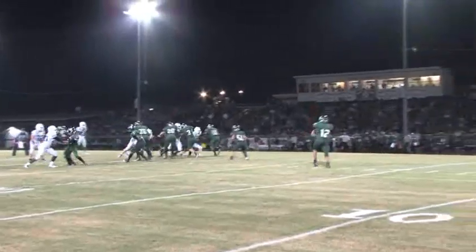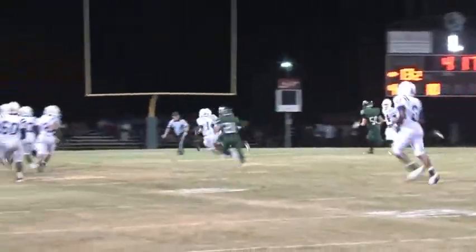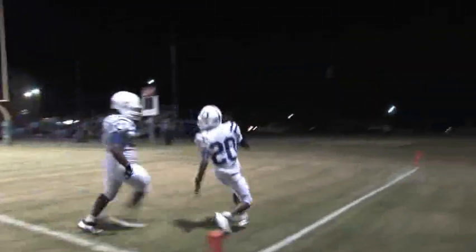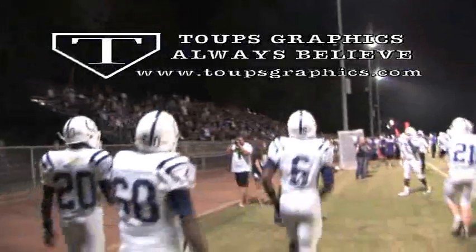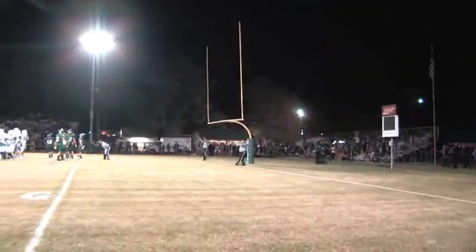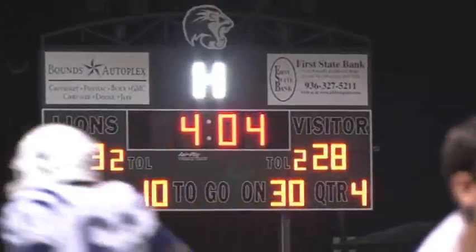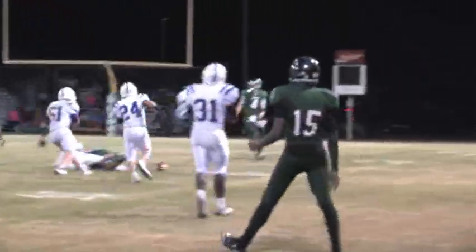The Broncos are forced to punt after the turnover. The Lions can't get a first down and punt the ball back. Jakarius Keener can't handle the ball, but he picks it up, races to his right, and turns the corner. This Bronco touchdown is sponsored by Toops Graphics — Toops Graphics, always believe. The extra point splits the uprights, making the score Broncos 28, Lions 13. Both teams trade punts and the game comes to an end with an incomplete pass and a bone-crushing hit by the Broncos.